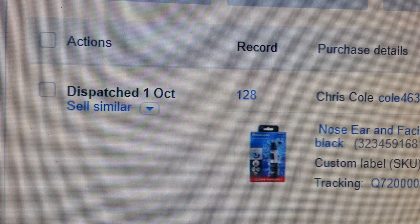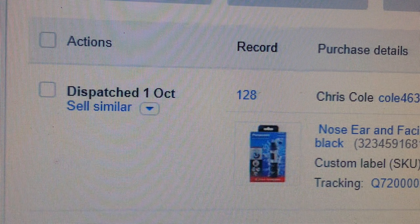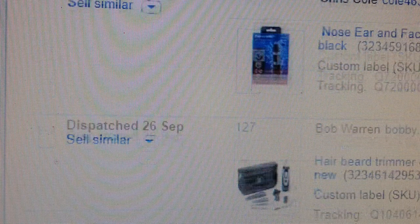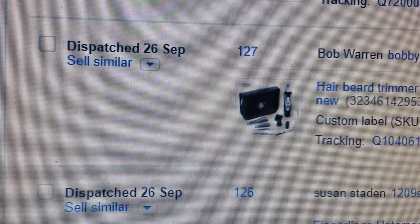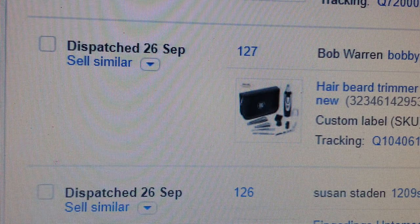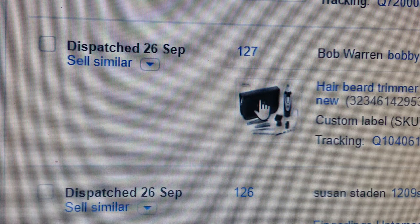The first item is an ear, nose, and facial hair trimmer — I sold it for £16.50. The next item is a hair and beard trimmer clipper shaver, and as you can see in the photo it comes with a cutting case. That one went for £20.95.